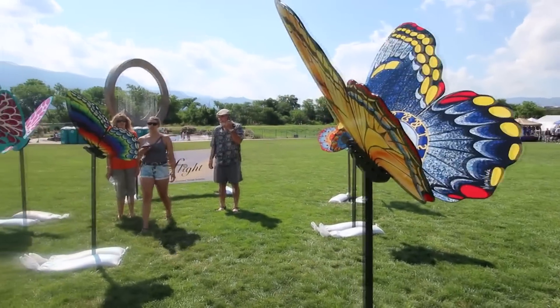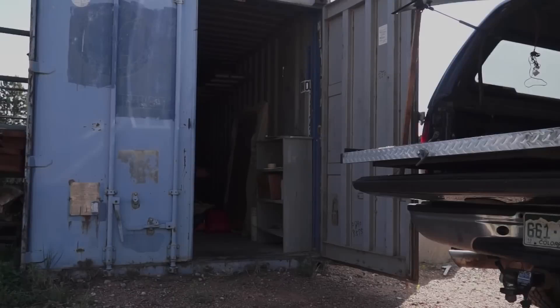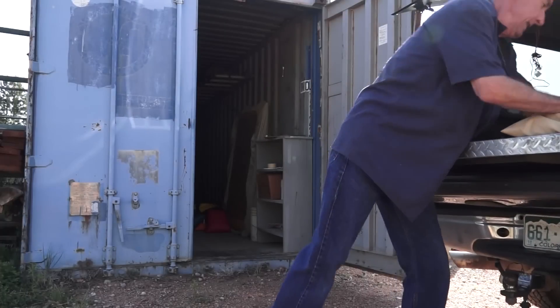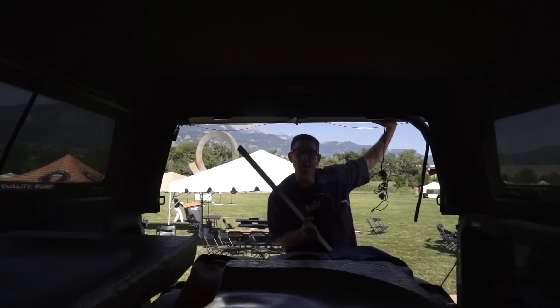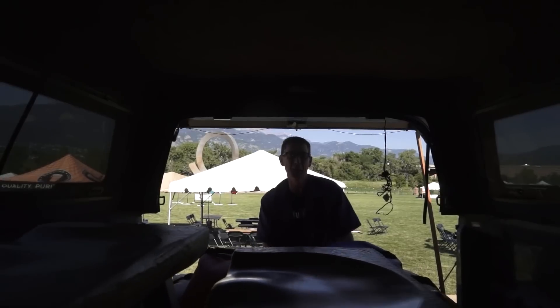We're set up downtown at America the Beautiful Park for the second day of the Pikes Peak Arts Fest. I was looking down there yesterday and saw where they could use some sandbags on some cool pieces of art — these are their heavy-duty anchor bags. Hey, welcome to America the Beautiful Park in downtown Colorado Springs — let's get these things unloaded.